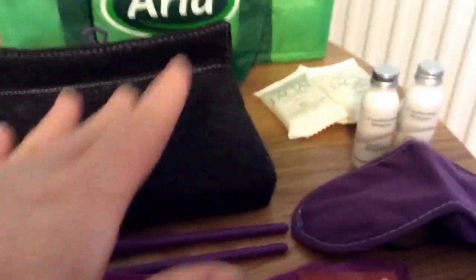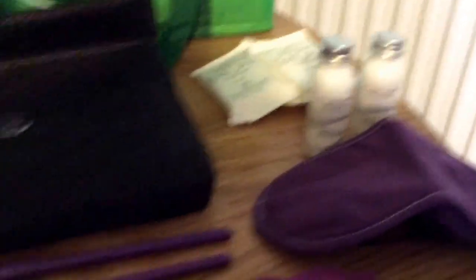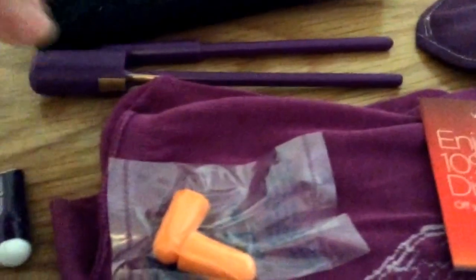This stuff is kind of from the holiday. There's just some little samples from the hotel, and this was just a little pack we got on the plane with toothbrush and toothpaste, earplugs and stuff like that.